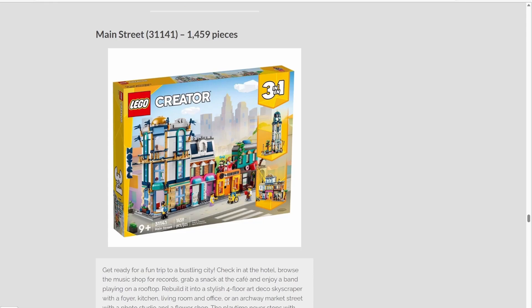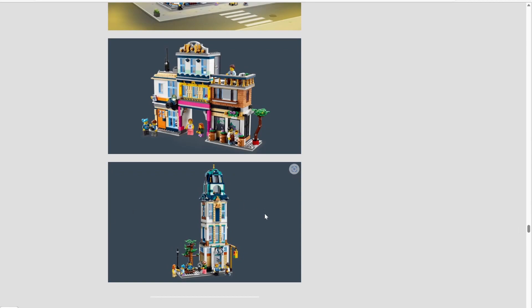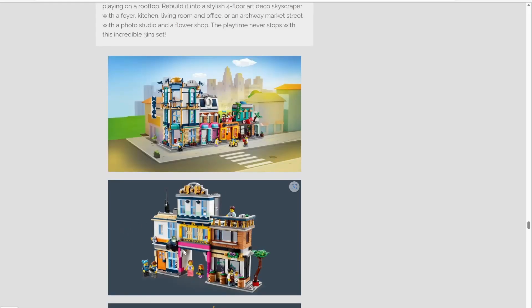Next up, we have LEGO Creator with two sets revealed. Set number 31141, Main Street, has 1,459 pieces and will be retailing for $139.99 in the US. It's an okay Creator set — I'm not sure I'm a huge fan of all the different colors on the buildings, it just looks really weird. Taking a look at the alternate builds, the tower looks like it doesn't even use up a majority of the pieces. I can't even tell what the other build is — maybe an apartment building with a flower shop. In my opinion, the best build is definitely the main one.